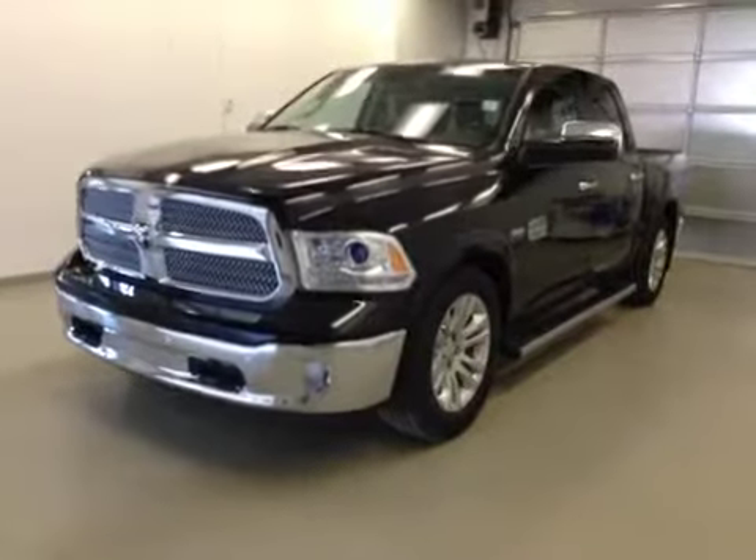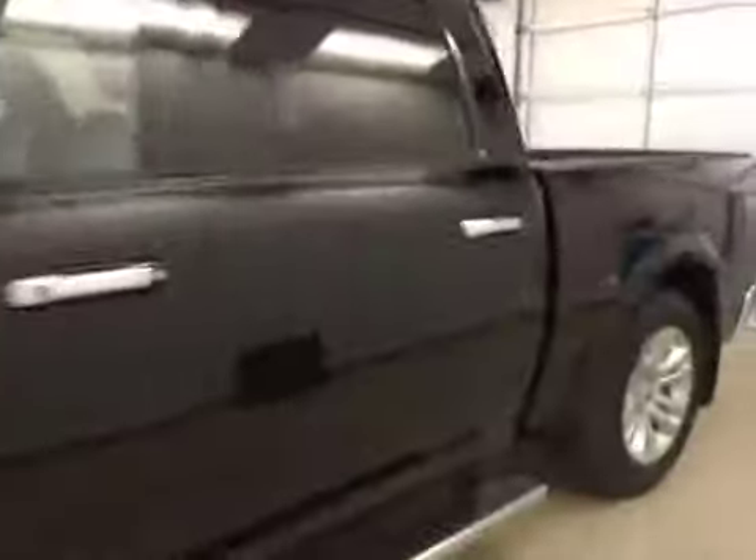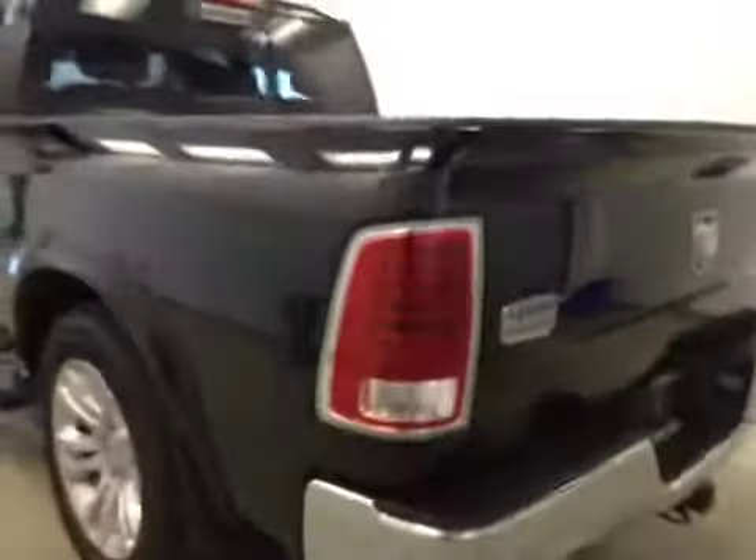This is stock number A41780, a 2014 Dodge Ram 1500 Laramie Longhorn crew cab, four-wheel drive. Exterior color is black.